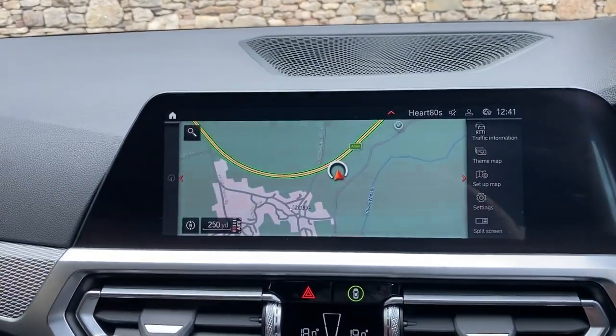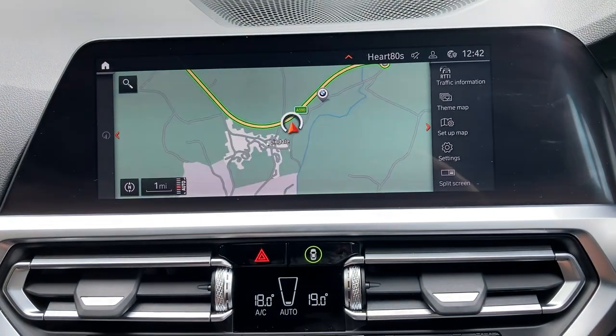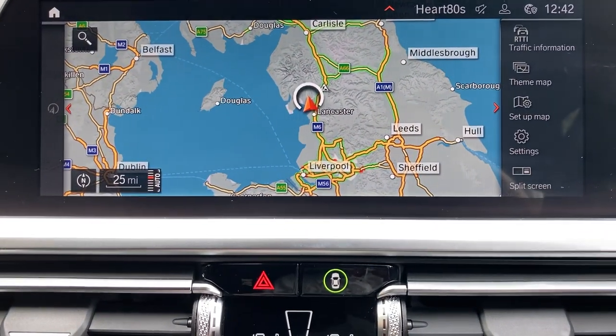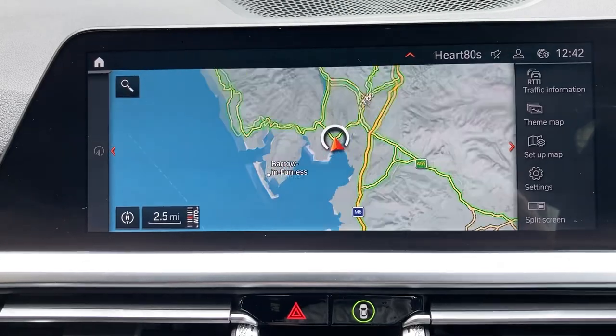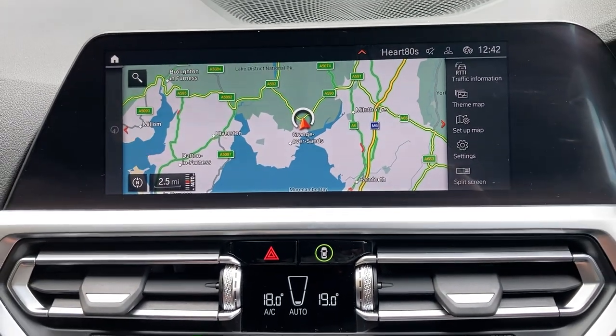We've also got sat nav as standard, which makes it easier to show you where we are. We're based up in Cumbria in the Lake District, about 10 minutes off junction 36 of the M6, just to the south of Windermere. It's a beautiful part of the world — if you're ever passing, feel free to call in; the coffee machine is always on in the dealership.